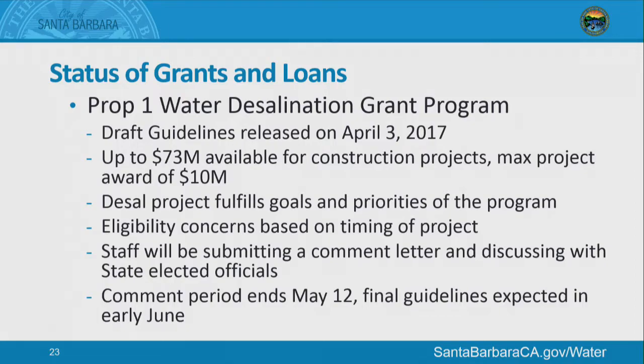Prop 1 Water Desalination Grant Program: draft guidelines were released on April 3rd. Up to $73 million is available for construction projects, with a maximum project award of $10 million. The city's desalination project of 3,125 acre-feet per year fulfills the goals and priorities of the program to provide a drought supply. However, there are eligibility concerns with the timing of our project. We are working on a comment letter requesting that the eligibility date go back to November 2014 when Prop 1 was initially passed. The comment period ends May 12th, with final guidelines expected in early June.